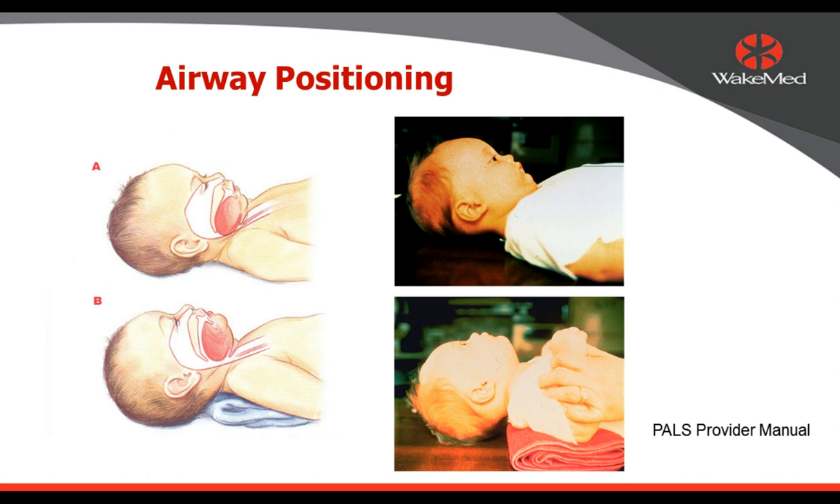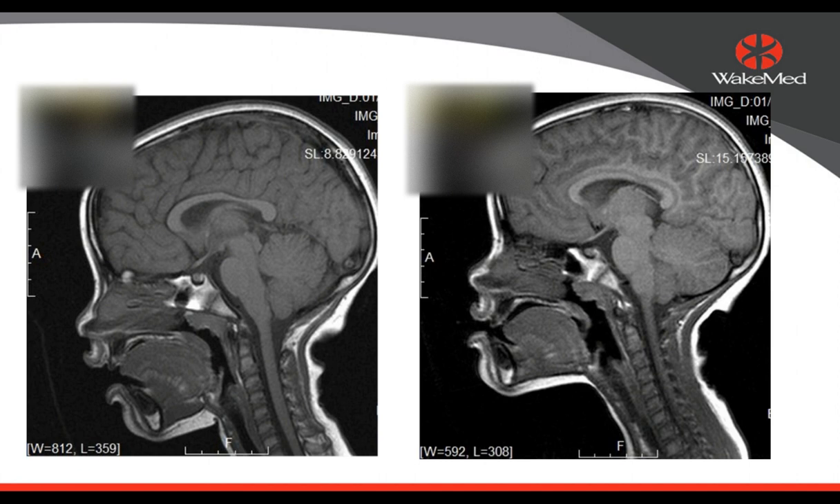Why do kids obstruct quickly? They have bigger heads and bigger tongues for the size of their airway. You can see in PALS manual illustrations how quickly a child may obstruct their airway, and how a shoulder roll in younger kids under two may be important in correct positioning. An MRI picture of a breathing child under propofol sedation shows the epiglottis and tongue almost obstructing the back of the airway. When jaw thrust was applied and the scan repeated, you can see how much more room was created in the back of the throat, much more easily creating an open airway — jaw thrust is a super important way to manage a child's airway.